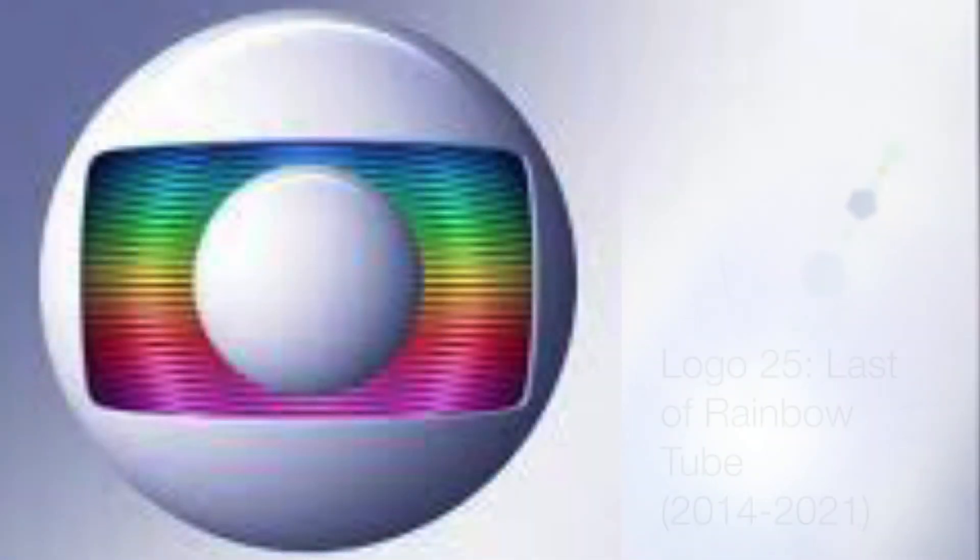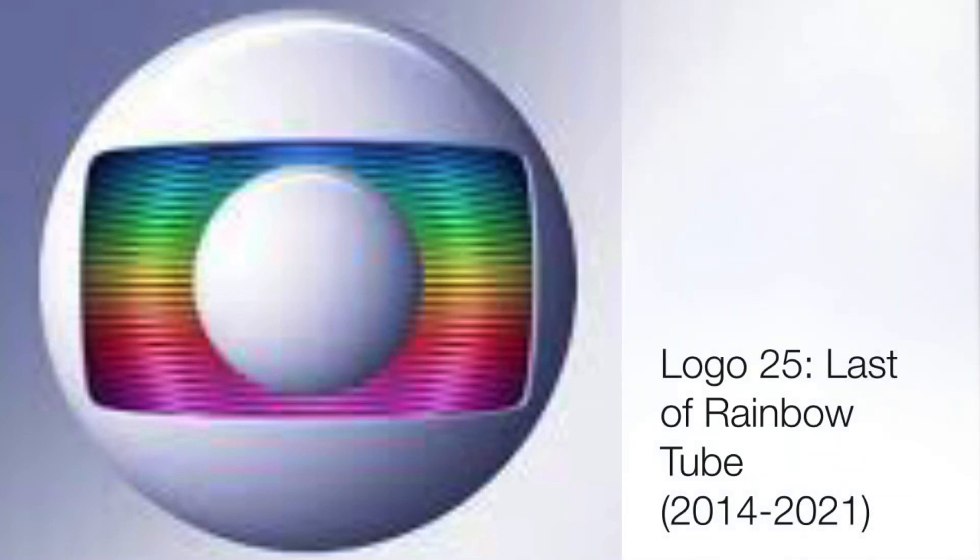Out of the 2008 to 2014 items, I say the 2012 to 2013 one is my favorite because of the mesmerizing pattern. The last logo under the Rede Globo branding is called The Last of the Rainbow TV Tube, used from 2014 to 2021.